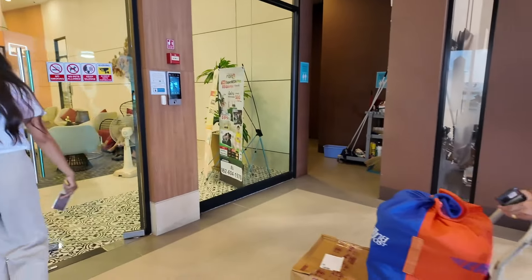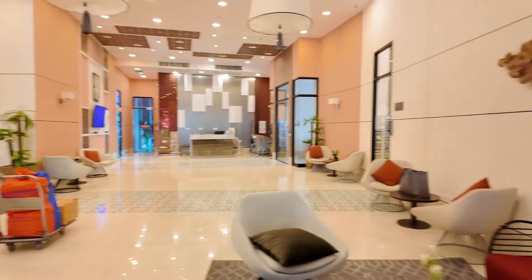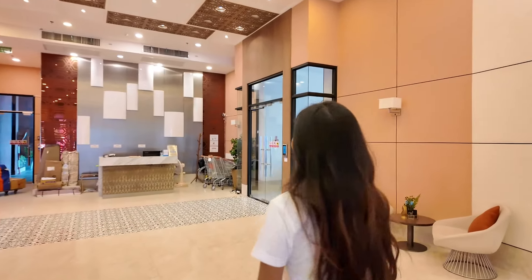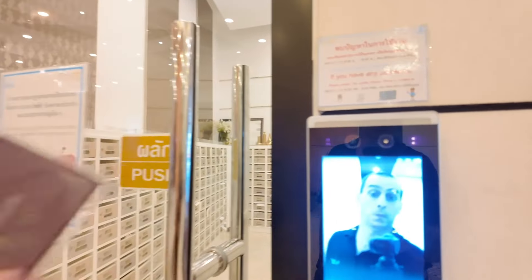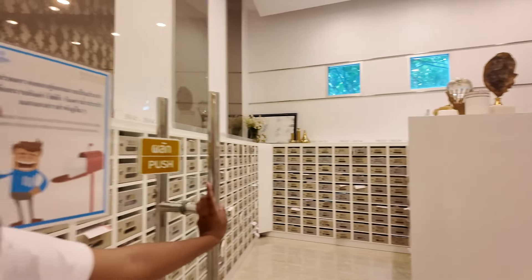Let this gentleman in first because he's got a big package — delivery coming in. And very quickly, the mailbox area. You can get your mailbox here easily — only the person who stays here can access it. You can get your mail here, find your bills, and everything like that.